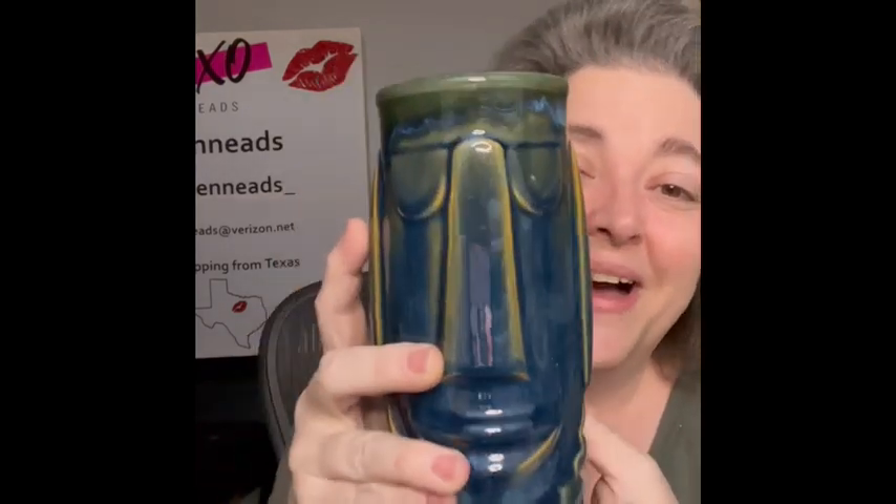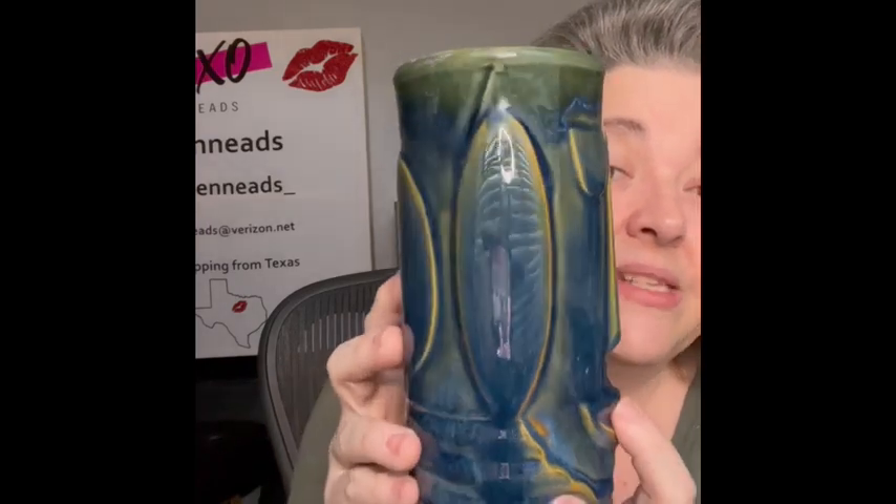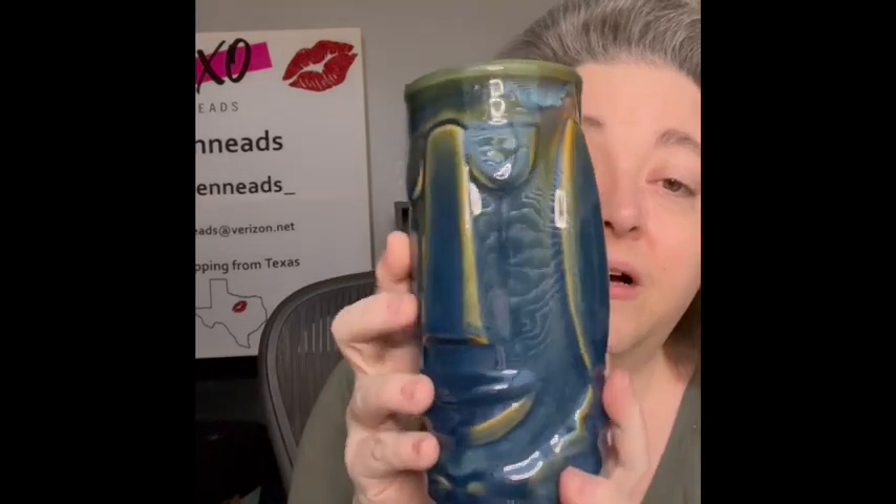The next item is this fun Libby tiki mug, and it is rather large. I loved the colors — kind of greens and blues. It is so pretty and so detailed as well. On the bottom it does say Libby, so bringing that.